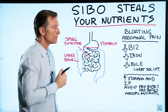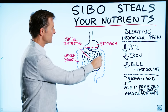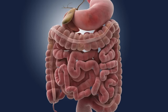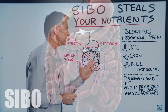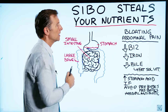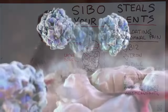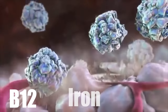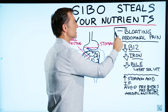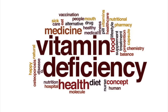Normally your flora — your good friendly bacteria — should be in the large intestines. But when it gets into the small intestines, it becomes a problem. When you eat, these microbes start fermenting carbohydrates and eating up your nutrients, especially B12, iron, and bile. So bloating, abdominal pain, and gas are one side effect, but a bigger side effect is the nutritional deficiencies.